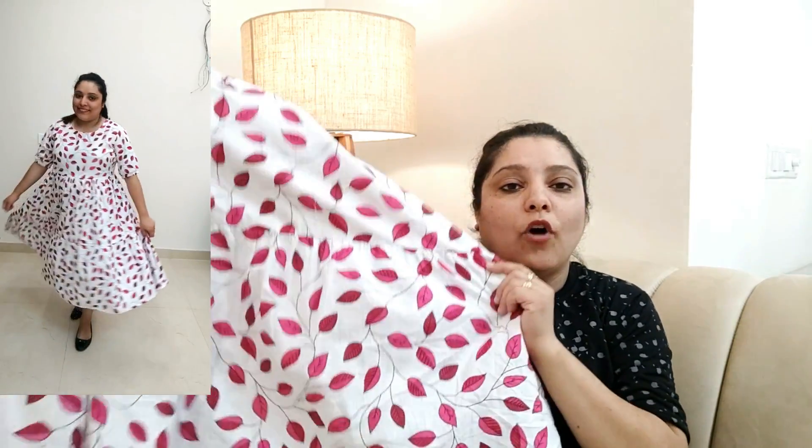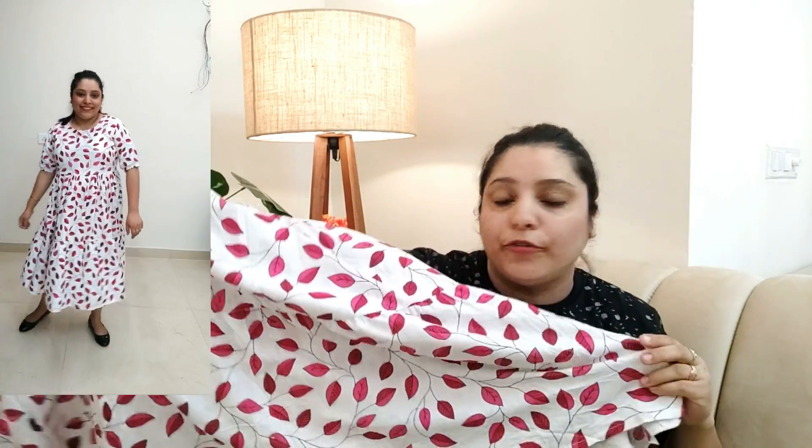It is very soothing on the skin and again summer appropriate. Look at the color and the combination — it looks so beautiful! You can pair it with your shoes or ballerinas, carry a sling bag, and amp up the whole look. I truly love this piece — the day I wore it, I wore it the whole day and felt so comfortable.